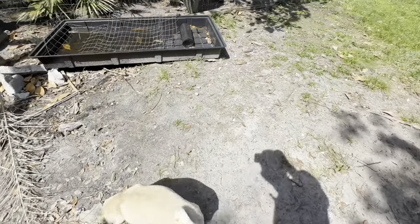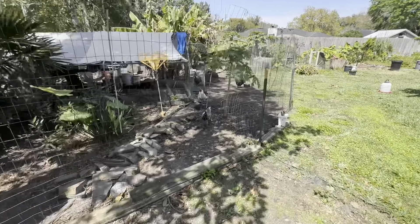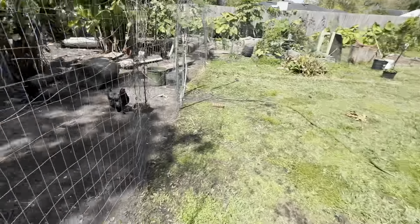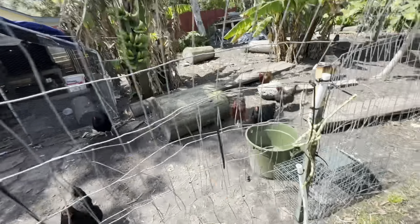This is my temporary barrier fence to keep my lovely ladies here because they go up onto our porch and poop on it. I know that's part of the game, but right now this is their area.